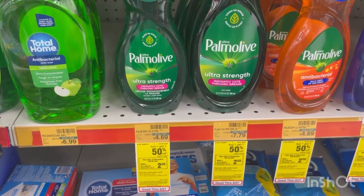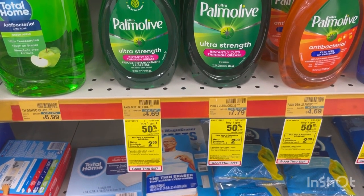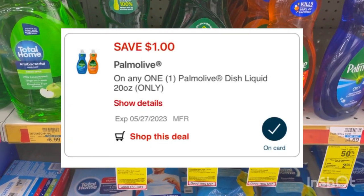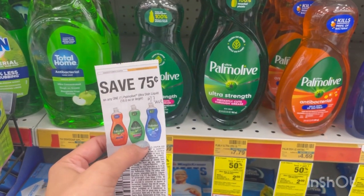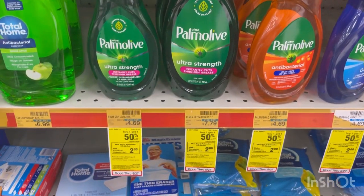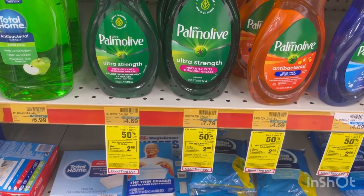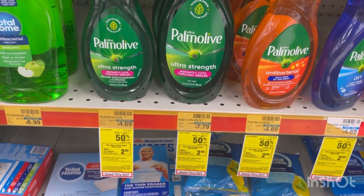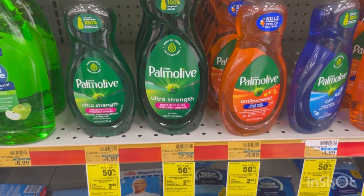These big bottles of Palmolive dish soap are buy one get one 50% off and buy two get a $2 extra buck. We have $1 digital coupons to click to your account, as well as a $0.75 paper coupon from the 5-7 Save insert. Two of them total $7.04; minus your $1.75 in coupons, you'll pay $5.24 and get that $2 extra buck back, making it $3.24 for two or just $1.64 each for a nice big bottle.